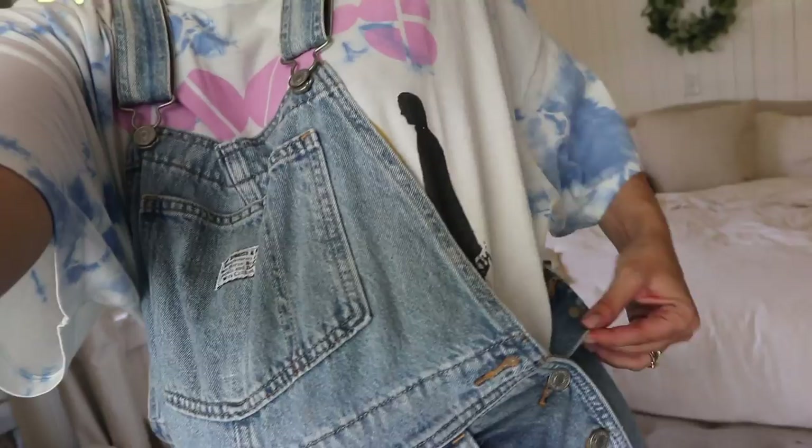Today I just got dressed - funny story, I got a package from Lulu's in the mail and they sent over a bunch of cute stuff. One of the things was this shirt, which is really comfy, and these overalls - I was like, oh these will definitely fit. But I had to keep the top buttons unbuttoned, so I'm going for that undone farmer look I guess today. But they're actually really comfy.